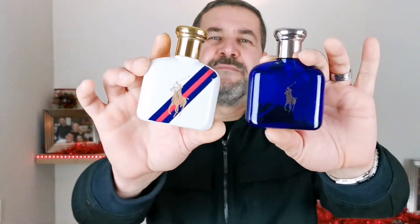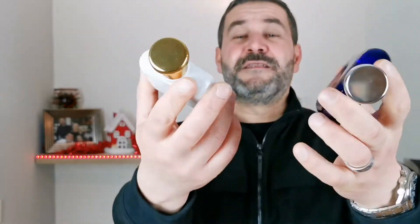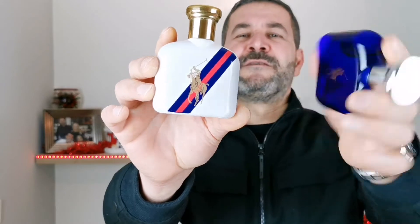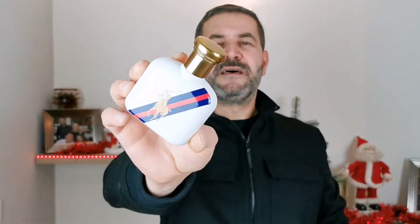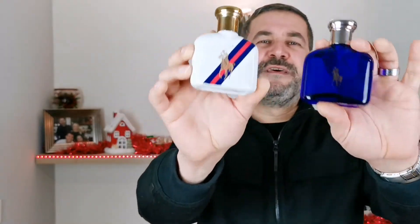First of all, I'm gonna show you the bottles. Take a look at the bottle — I actually love the bottle, I love the iconic bottles. The bottles are exactly the same shape. What changed is the color of the bottles and the color of the cap. As you can see, the Sport version has a golden cup, which is really nice. I absolutely love these bottles.